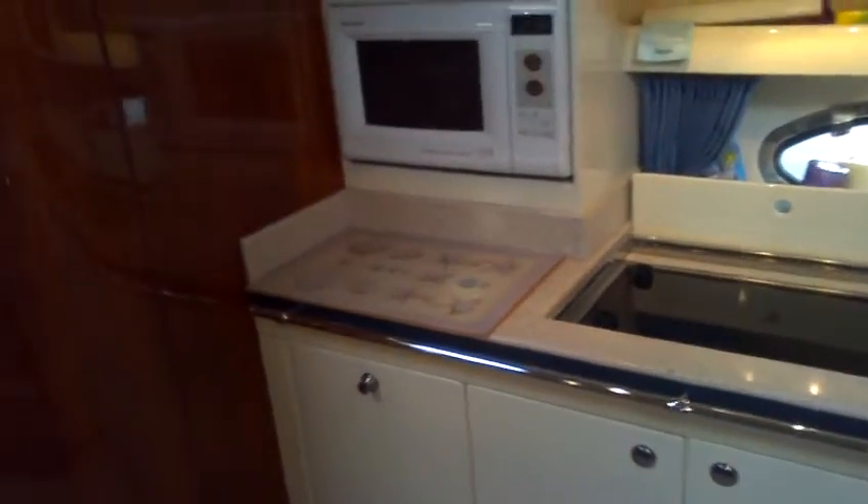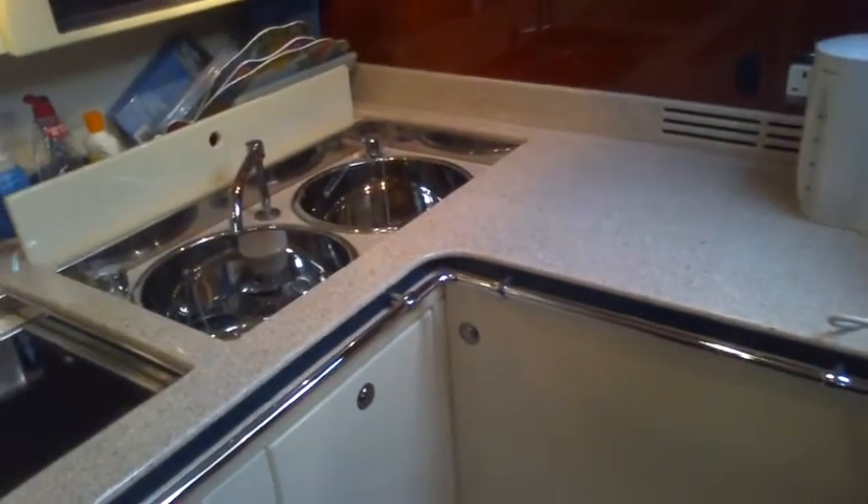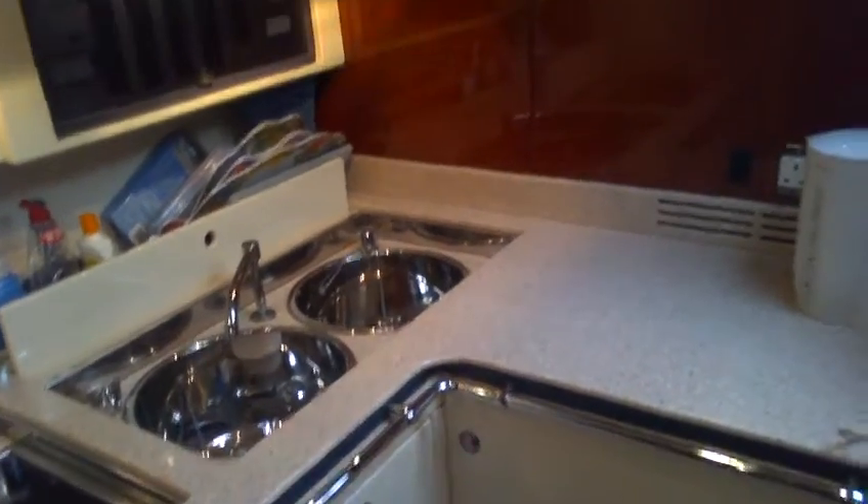Electric hob. Microwave. A decent sized fridge which is under there. And actually quite a good double sink. Bit of worktop space. Got a few lockers above.